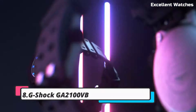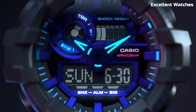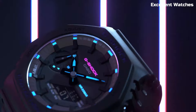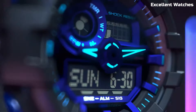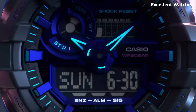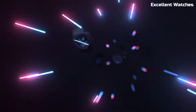Number 8: G-Shock GA2100VB. This is a remarkable fusion of style and substance. Its slim profile and octagonal shape set it apart in the G-Shock lineup, offering a sleek urban look. Despite its minimalist design, it doesn't compromise on durability, featuring shock resistance and water resistance. This versatile timepiece suits both casual and formal occasions. With an array of color options and an analog-digital display, it effortlessly combines fashion-forward aesthetics with G-Shock's renowned toughness.